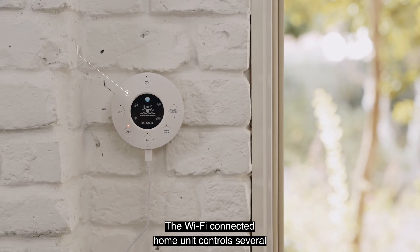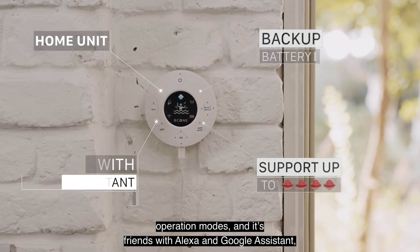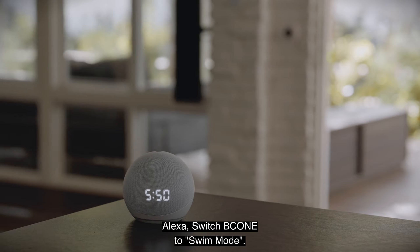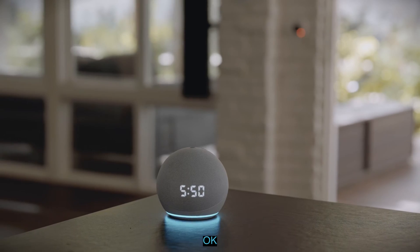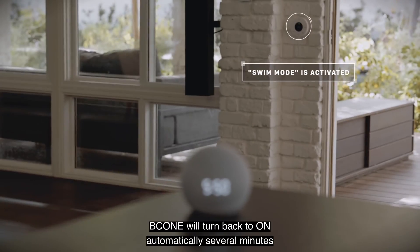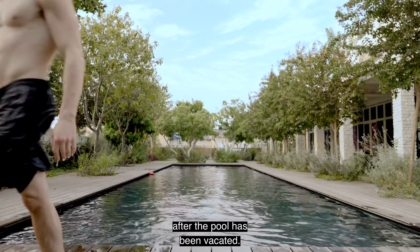The Wi-Fi connected home unit controls several operation modes, and it's friends with Alexa and Google Assistant. Alexa, switch B-Cone to swim mode. Okay. B-Cone will turn back to on automatically several minutes after the pool has been vacated.